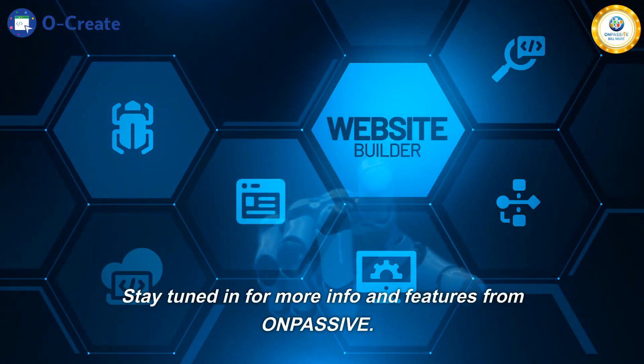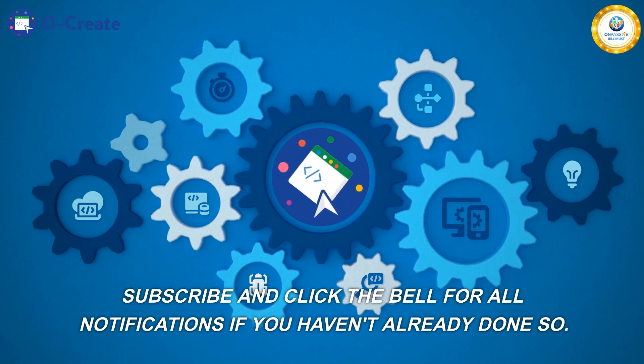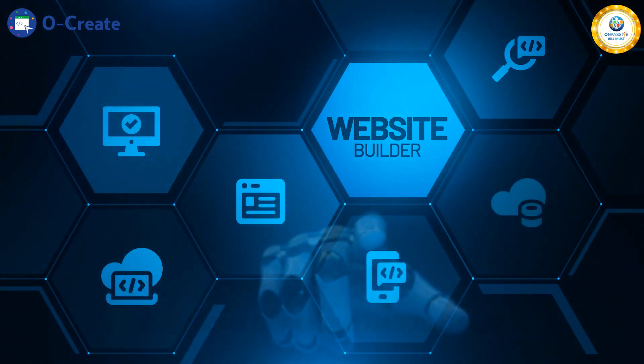Stay tuned for more info and features from OnPassive. Subscribe and click the bell for all notifications if you haven't already done so. Look out for our personal links to all solutions OnPassive has to offer. Thanks for watching.